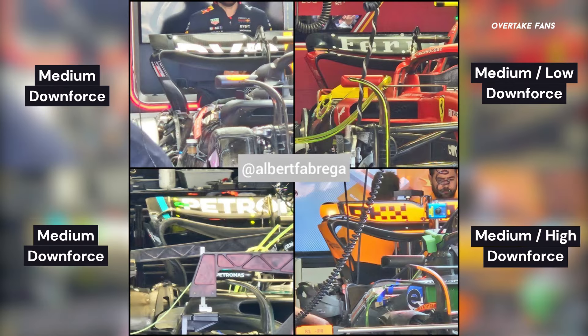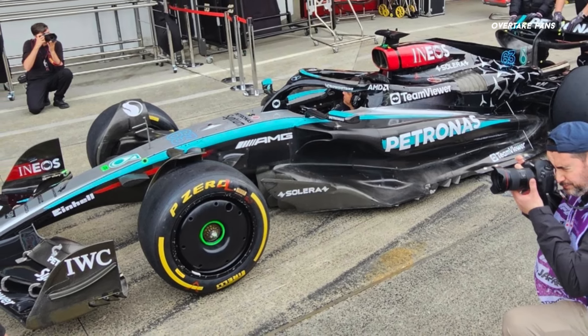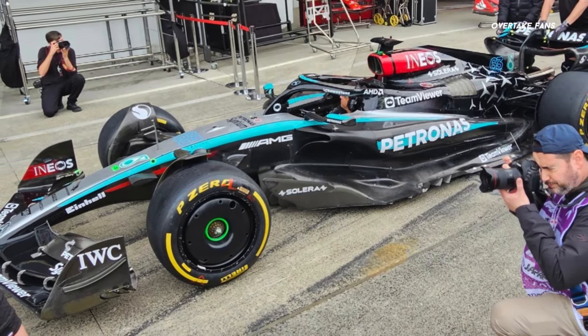Mercedes have opted to retain their medium downforce rear wing, the same they used at Australia and Bahrain. Mercedes also have brought some spare parts for the W15, which we will discuss in this video.